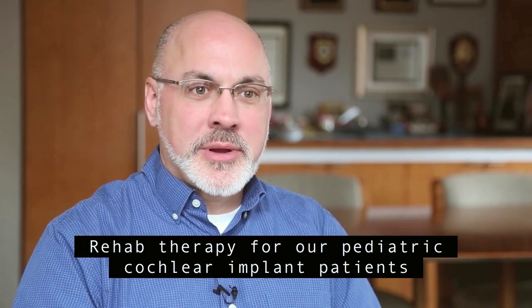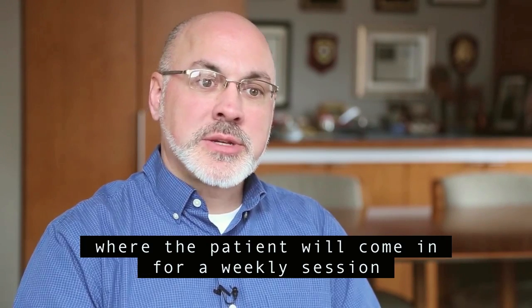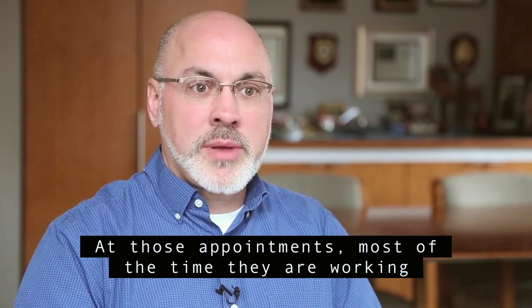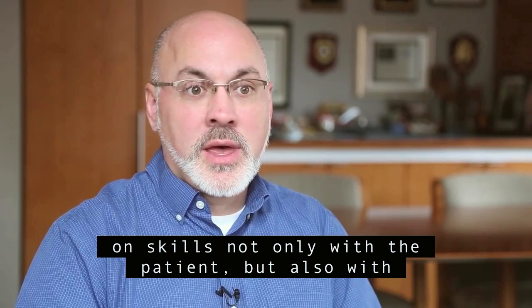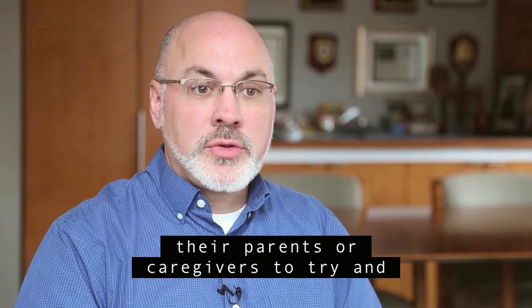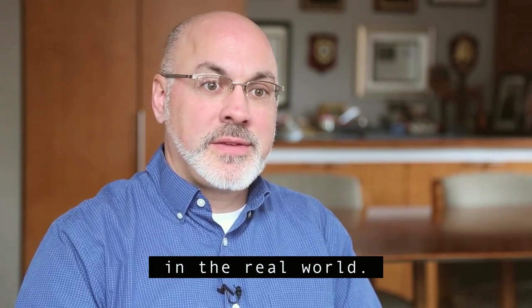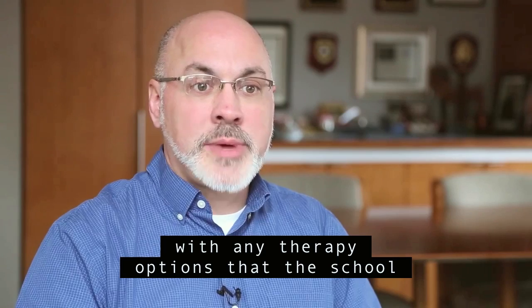Rehab therapy for our pediatric cochlear implant patients normally will take place here at Johns Hopkins, where the patient will come in for a weekly session with one of our rehab therapists. At those appointments, most of the time they're working on skills not only with the patient but also with their parents or caregivers to develop skills they're going to use in the real world. This is then combined, when the child becomes school age, with any therapy options the school may be able to provide.